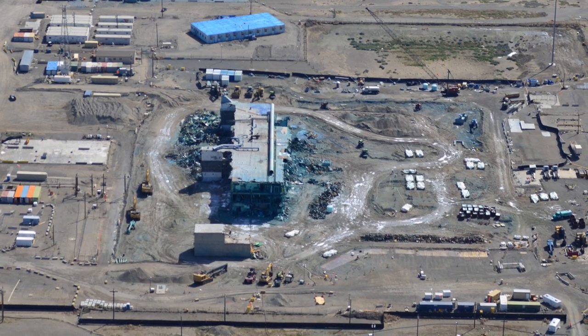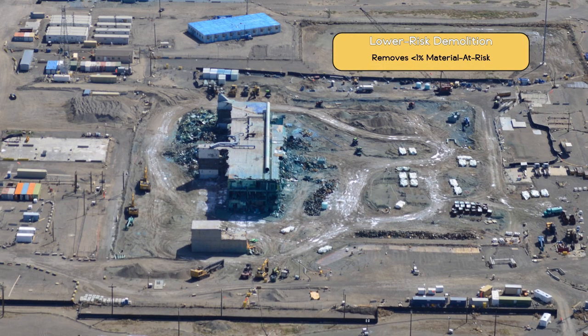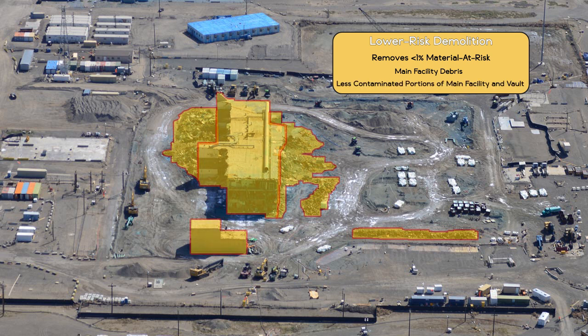It will occur in two phases. The lower risk portion will remove less than 1% of the remaining material at risk. It includes processing and packaging of existing debris from the main processing facility and debris from mobile offices that were demolished prior to the contamination spread. Then crews will demolish the remaining, less contaminated portions of the main processing facility and the facility's vault.